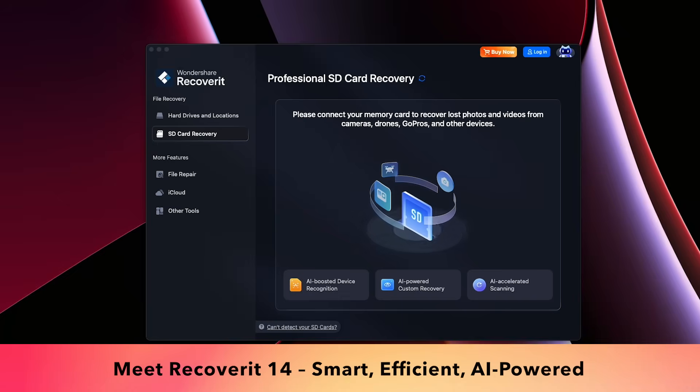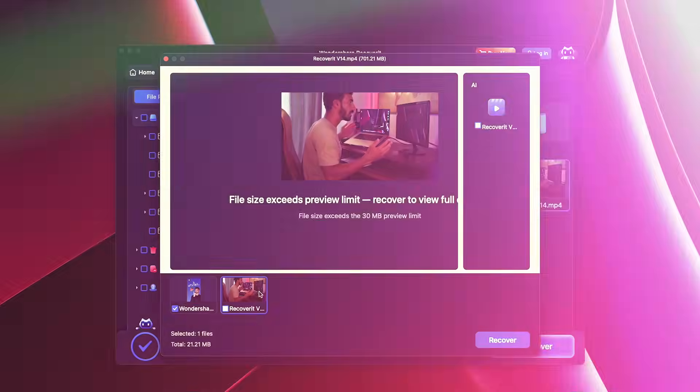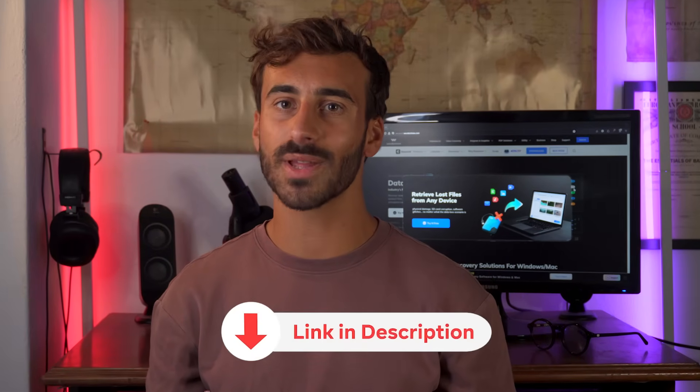It's fast, it's smart, it's fully optimized for Mac, your cameras, and also your creative projects. Protect your work, memories, and files by experiencing AI-powered recovery today.